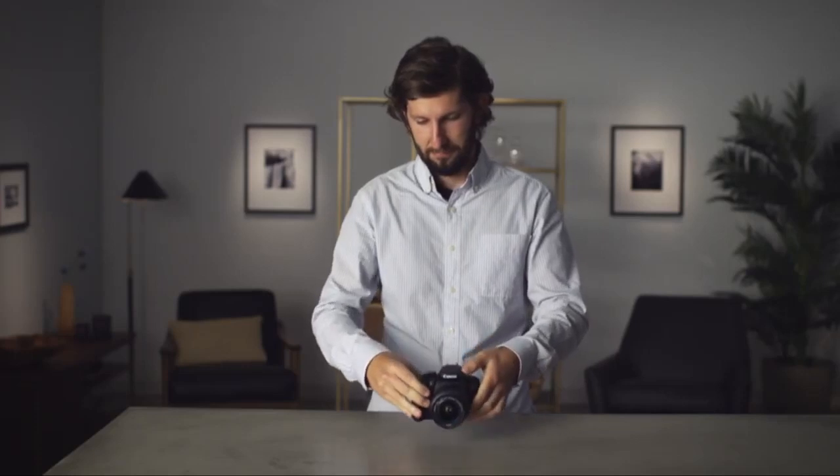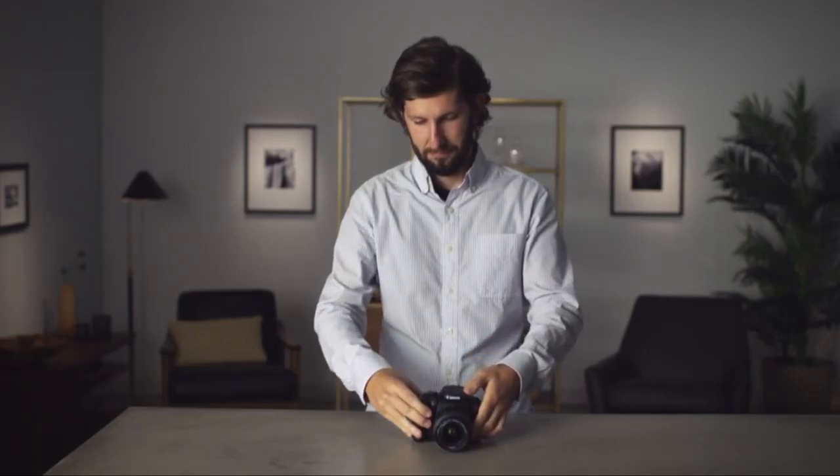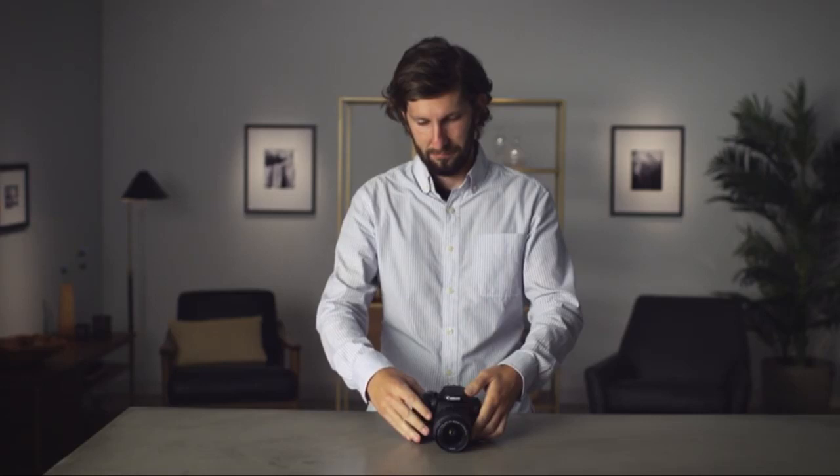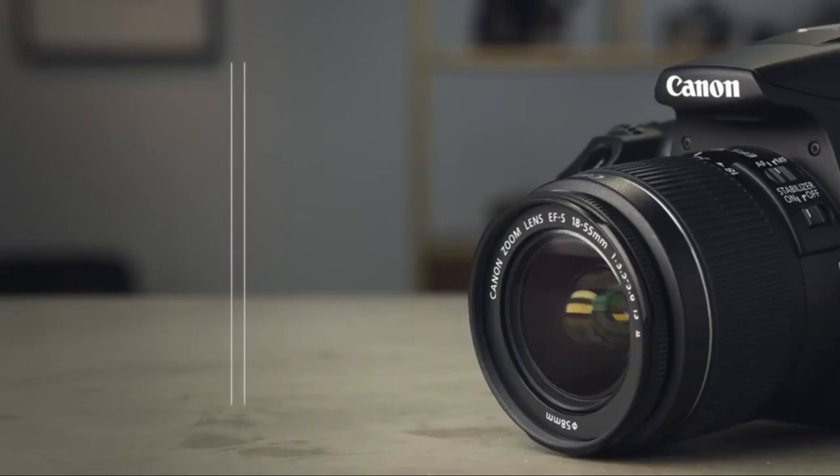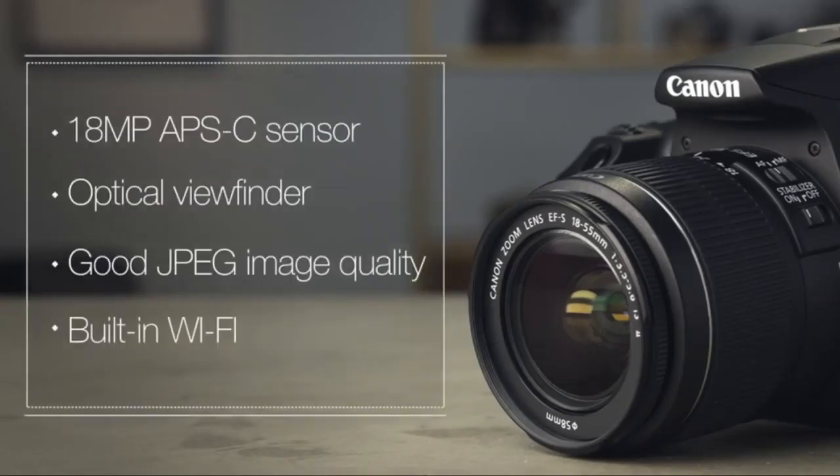The Canon Rebel T6 does not have a microphone input, which means the audio would be directly recorded from the inbuilt microphone. The inbuilt microphone is of high volume that picks up clear voice. In case you are not satisfied with it, you can always mount an external microphone and record the sound in your cell phone or other device, then sync the audio and video with your editing software. Integrated with Wi-Fi and NFC, you can create a connection between the camera and your smartphone, giving you control of the camera right from your mobile phone, as well as seamless sharing of content.